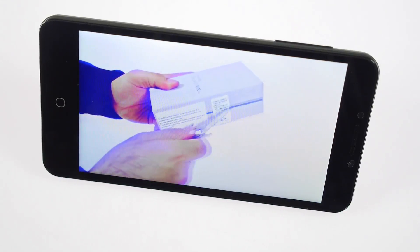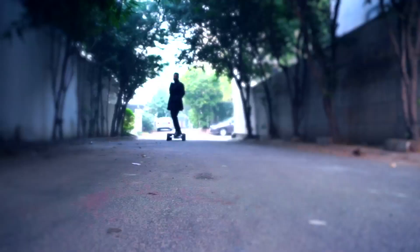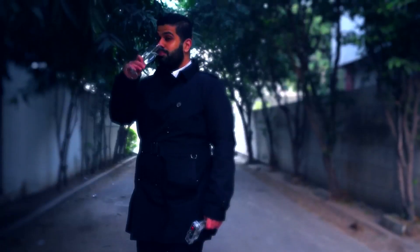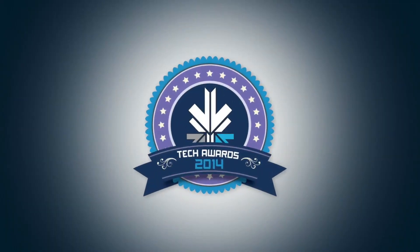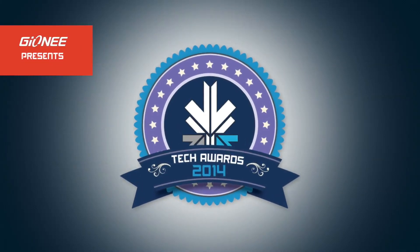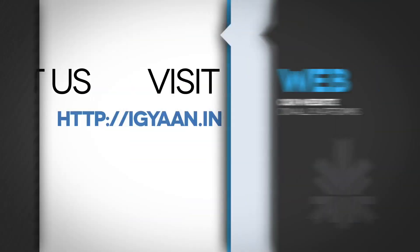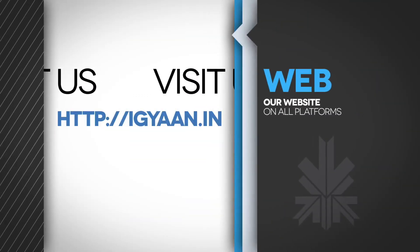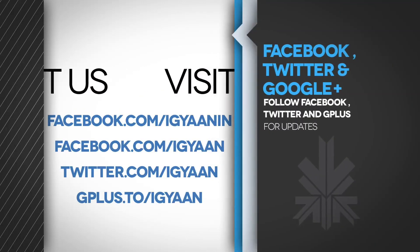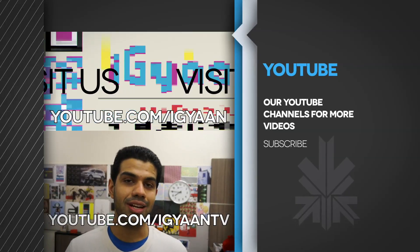Leave your questions and comments in the comment section below and we'll try to include whatever we can in the final review. Make sure you've voted for your favorite device in the iGiantek Awards 2014, because you stand a chance to win one of 10 free devices we're giving away — hit the link in the description below. You can also catch us on iGiant.in, Facebook, Twitter, and Google Plus. This has been Bharat Nagpal — thank you guys for watching, I'll see you in the next one.